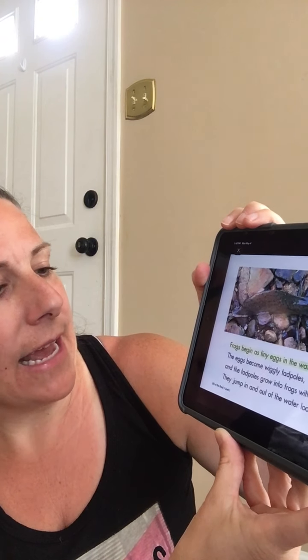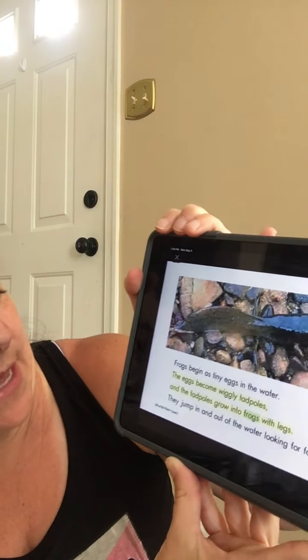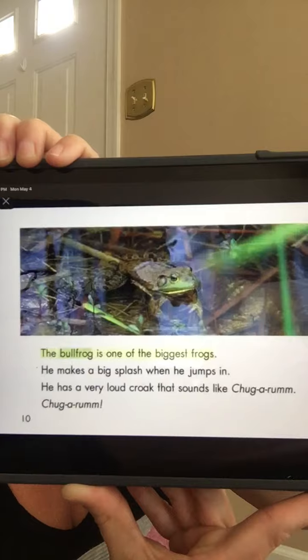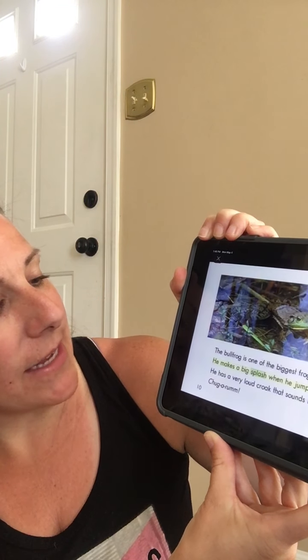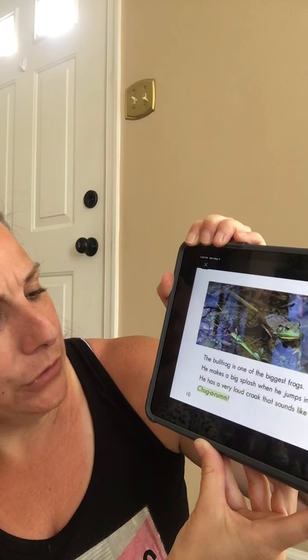Frogs begin as tiny eggs in the water. The eggs become wiggly tadpoles, and the tadpoles grow into frogs with legs. They jump in and out of the water looking for food. The bullfrog is one of the biggest frogs. He makes a big splash when he jumps in. He has a very loud croak that sounds like chug-a-rum, chug-a-rum.